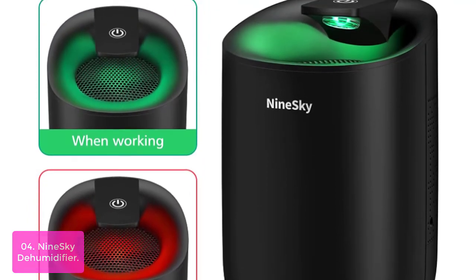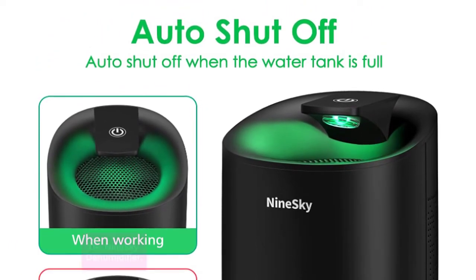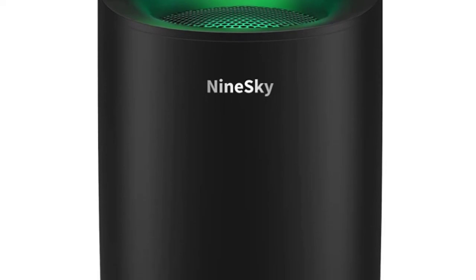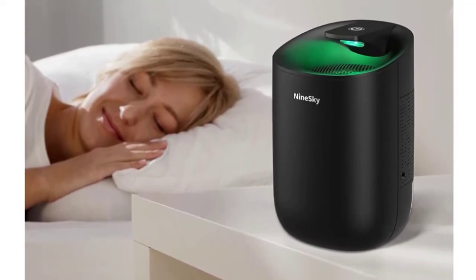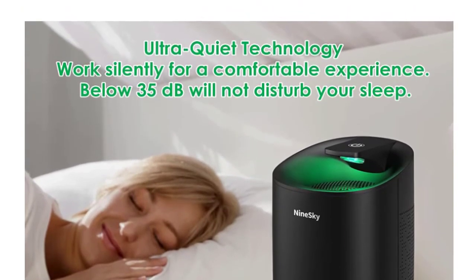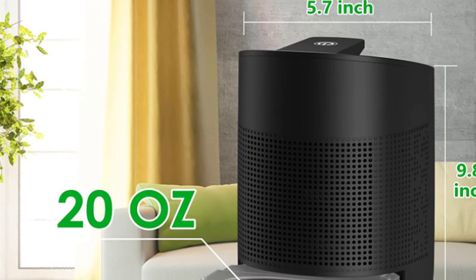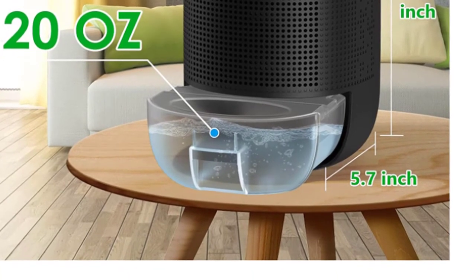It is perfect for controlling humidity in your home, including the kitchen, bathroom, bedroom, basement, and garage. One-button control is easy to operate, and the auto shut-off function prevents water from overflowing. This dehumidifier features ultra-quiet technology with a noise level of less than 40 dB, so it operates quietly without annoying noises that can disturb your sleep, work, or study. It also features a slim design with wall-mounting brackets included for easy installation, and can be run all day and all night without any loud or disturbing noises.